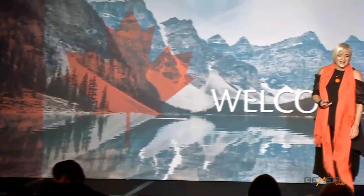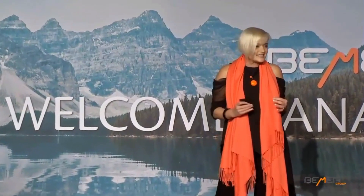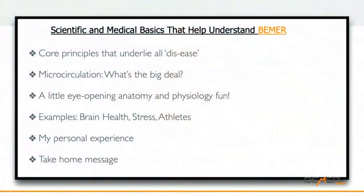Welcome, everyone. I am so excited to be here. Thank you for that introduction, Nick. I am so excited to finally be able, as a Canadian, to welcome Beamer to Canada. If you are new to Beamer, get ready, because this is going to be amazing. In this brief presentation, I'm going to cover some of the scientific and medical basics that help us understand Beamer — core principles that underlie all dis-ease, microcirculation, a little eye-opening anatomy and physiology fun, examples with respect to brain health, stress, and athletes, and my personal experience and a take-home message.